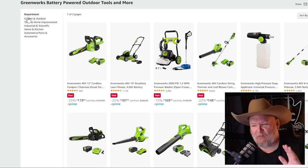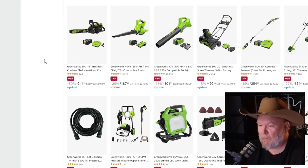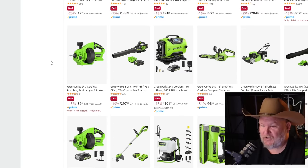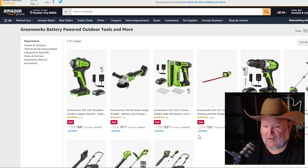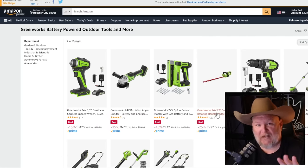Greenworks is having a big sale — too much going on to call out just one item. We've got chainsaws, mowers, the 80-volt chainsaw, 80-volt snowblower, pull saws, multi-tools, pressure washers, drain augers, staplers, circular saws, impact wrenches — even a 3/8 impact wrench. Lots of great deals. Pre-spring is the time to find great blowout deals.